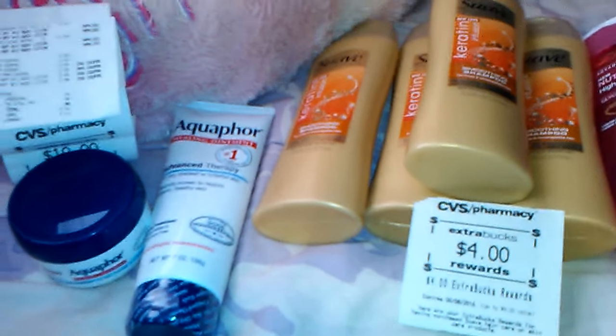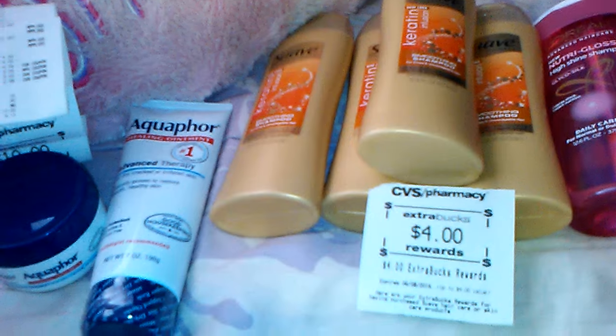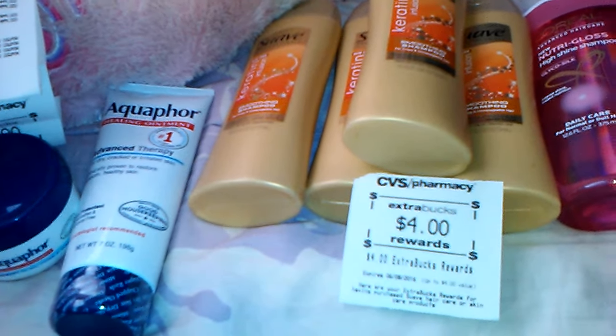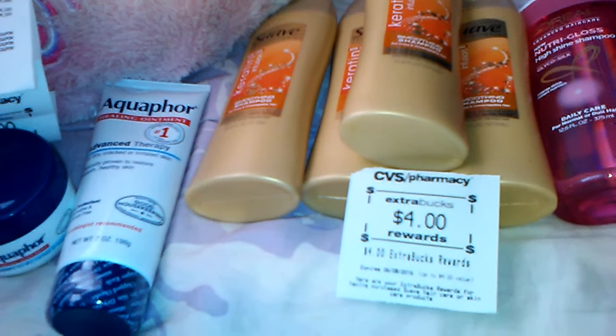Hello everyone, it's the Bath and Beauty Freak and I'm here today to show you my CVS haul. This is my second haul for the week of May the 8th. I did two separate transactions, so let me go ahead and jump into it and show you what I got.